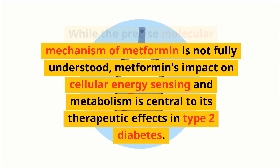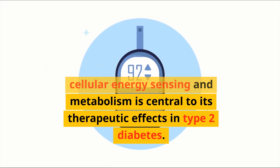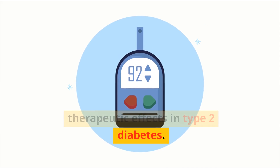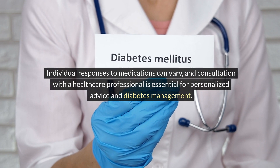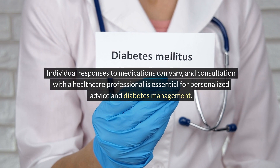While the precise molecular mechanism of metformin is not fully understood, metformin's impact on cellular energy sensing and metabolism is central to its therapeutic effects in type 2 diabetes. Individual responses to medications can vary, and consultation with a healthcare professional is essential for personalized advice and diabetes management.